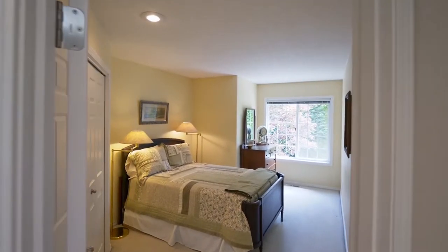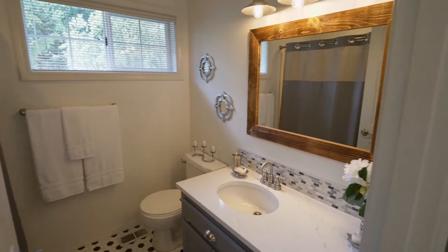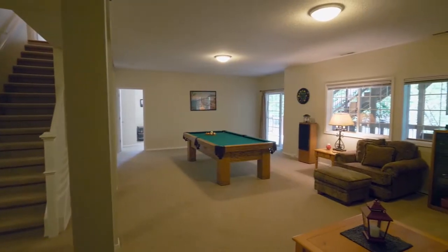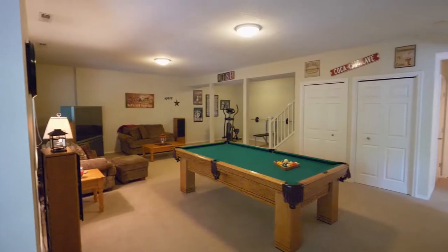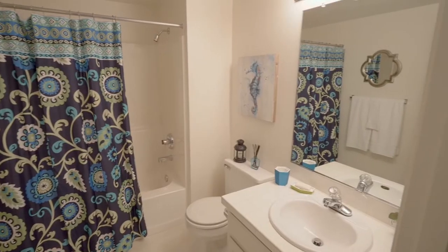You'll find two additional large bedrooms on this upper level and a remodeled half bath. On the lower level, the huge bonus room is ready for game night or family fun, and you'll find a fourth bedroom plus another full bath.